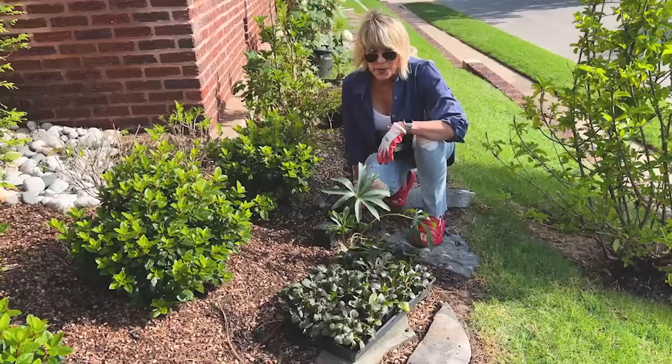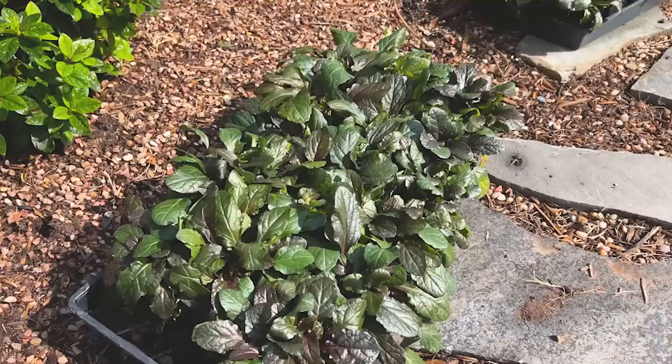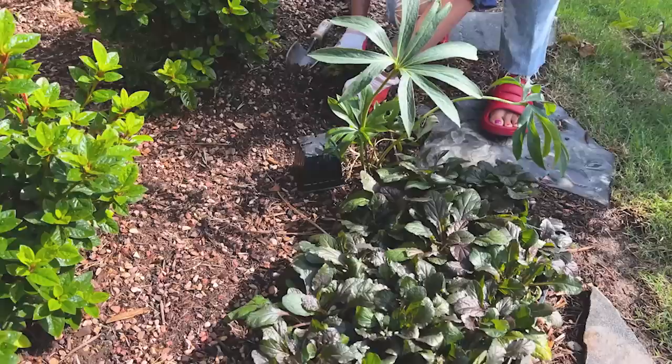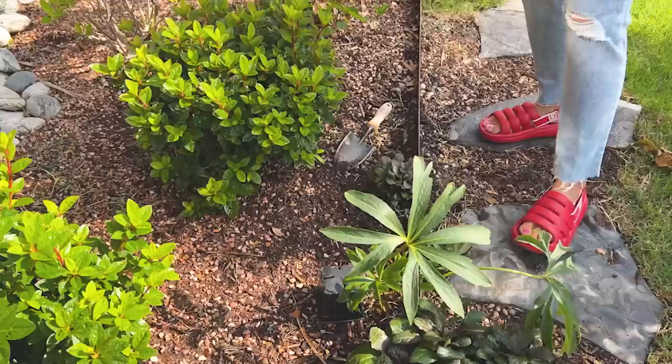Yesterday I went to Bricks and I got two flats of this beautiful ajuga, which will soften the edge of this white garden space here where I've got my gorgeous encore azaleas, the moondance hydrangeas behind them, and these beautiful terra hydrangeas right here.